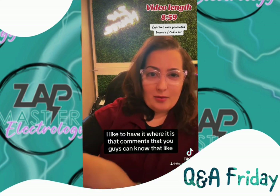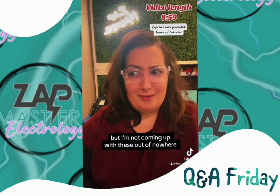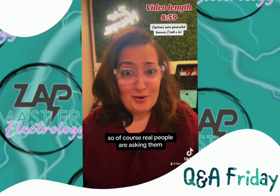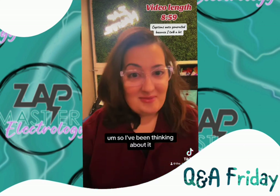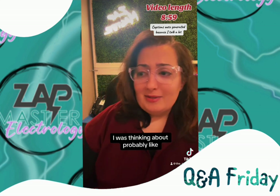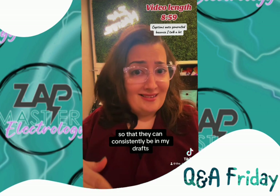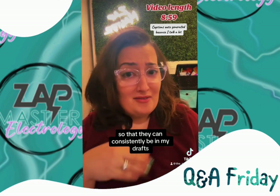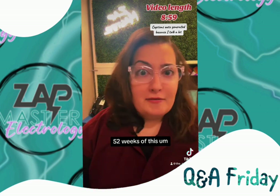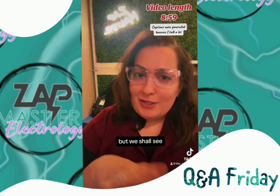A lot of times I like to have it where it is that comment so you guys can know if real people ask these questions — but I'm not coming up with these out of nowhere, so of course real people are asking them. I have really no idea what this is going to look like. I was thinking about pre-recording some so they can consistently be in my drafts and I can go through like 52 weeks of this and have three-minute videos, but we shall see.